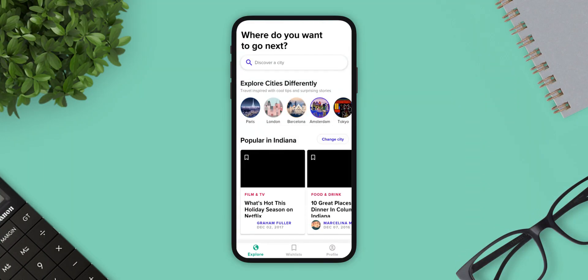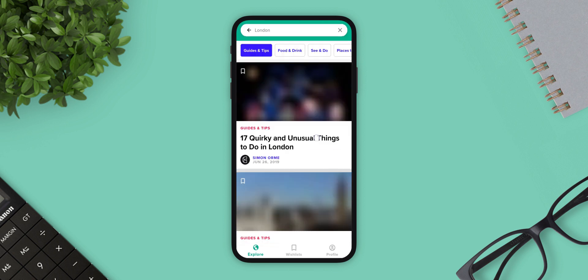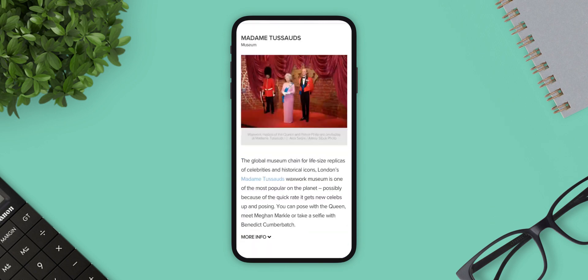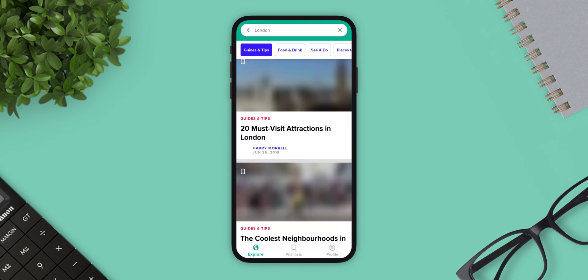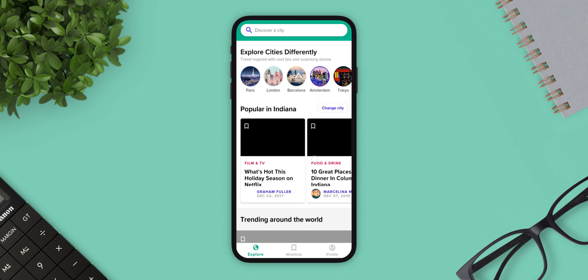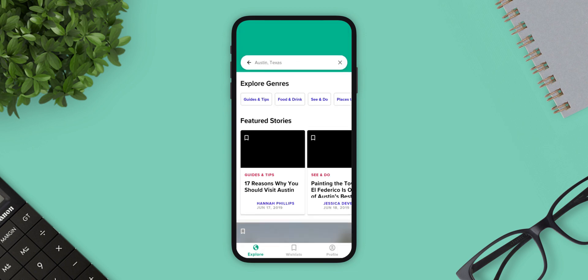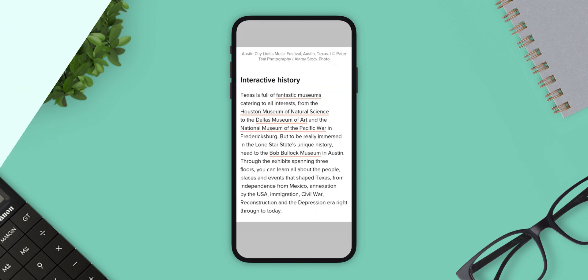Next app is Culture Trip. Culture Trip allows you to discover intriguing and exciting things to do around the world. It gives you recommendations for every country in the world. You can find unique restaurants near you, bars and pubs to visit, and the best markets to browse. You can also find informative perspectives curated and written by locals that will help you out.